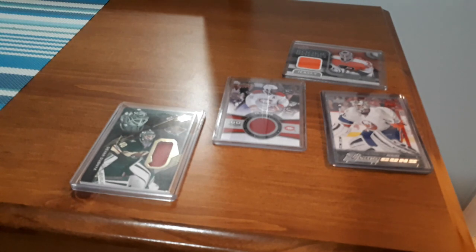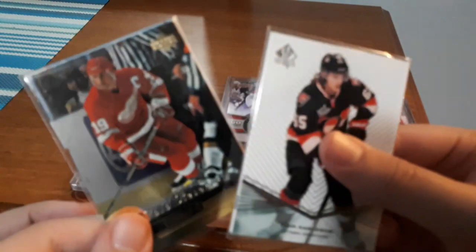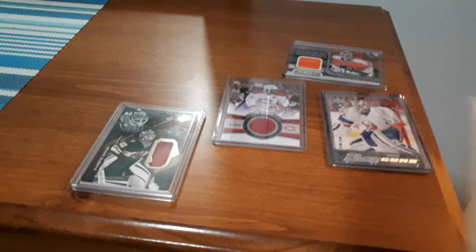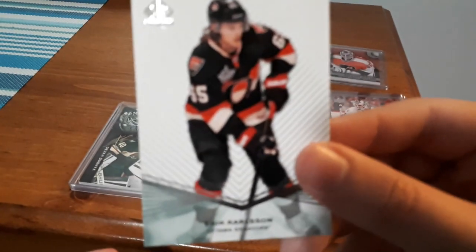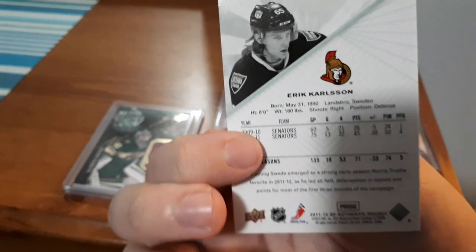The last one is a Rookie Materials, but they also sent me a couple of bonus cards — two packs. I think there are three or four cards in each, so I'm just going to open up the first one here. The only one I'd seen was Eric Carlson because that's the one on top — an Eric Carlson SP Authentic.